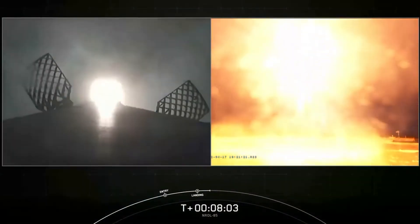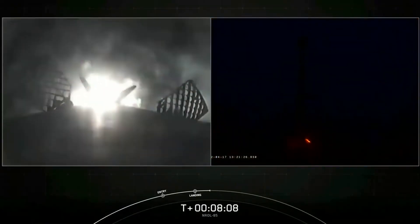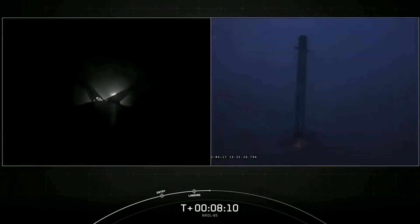Are you from the ground camera? Landing legs deploying. Stage 1, landing confirmed.